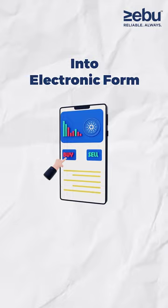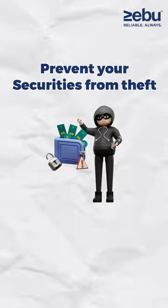Demat Account is short for Dematerialization Account. It allows investors to convert their physical share certificates into an electronic form, making it easier to trade and manage their investments. It not only stores but also prevents your securities from theft.